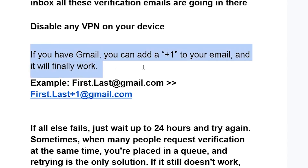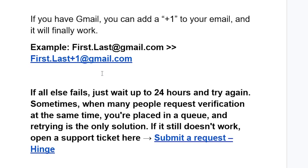A lot of people are able to resolve this issue by trying that trick. Now if all else fails, just wait up to 24 hours and try to request again. Sometimes when many people request verification at the same time, you are placed in a queue — a waiting period.